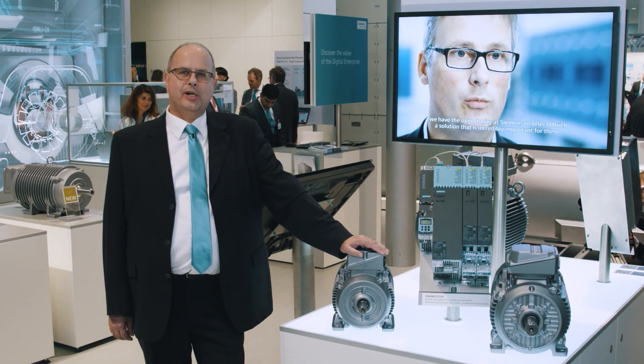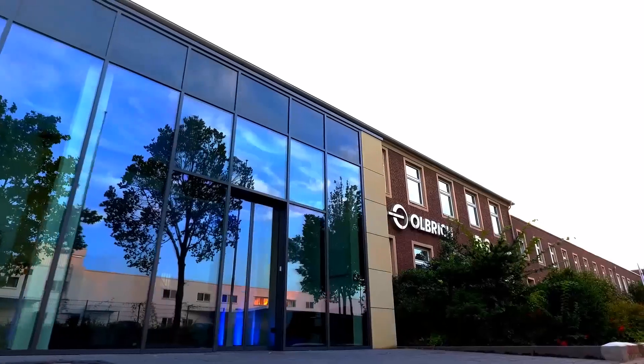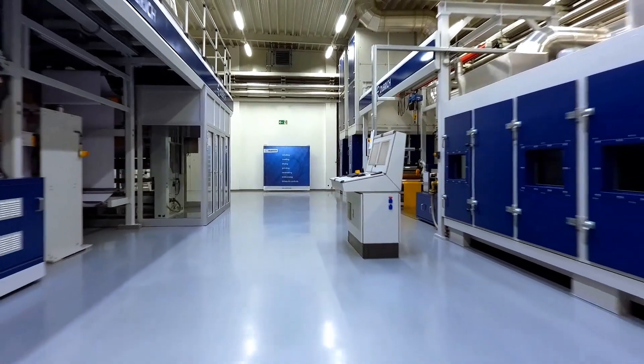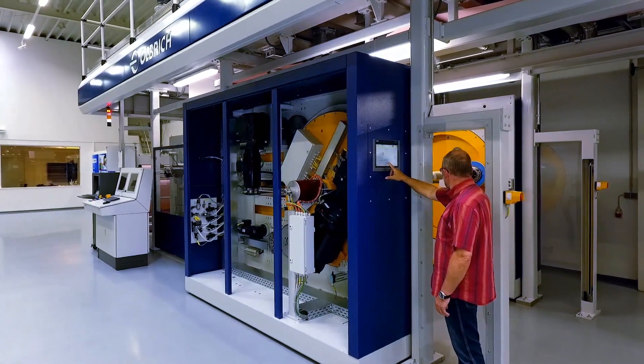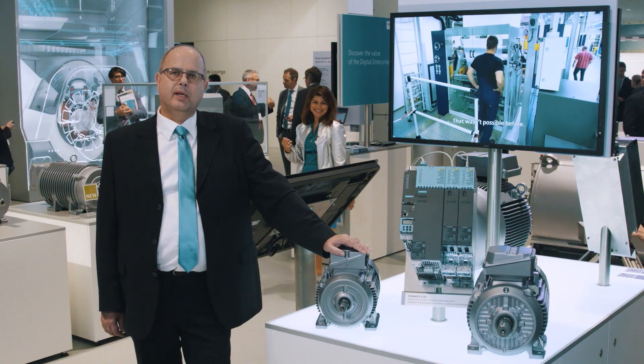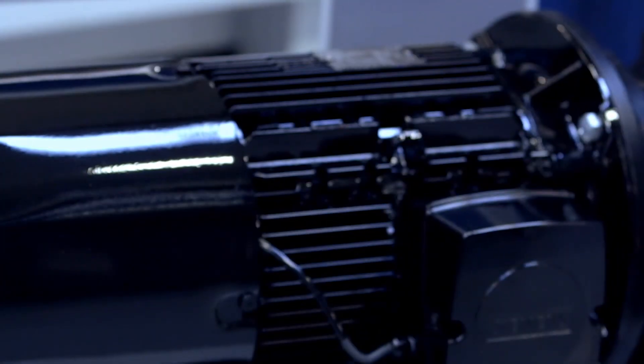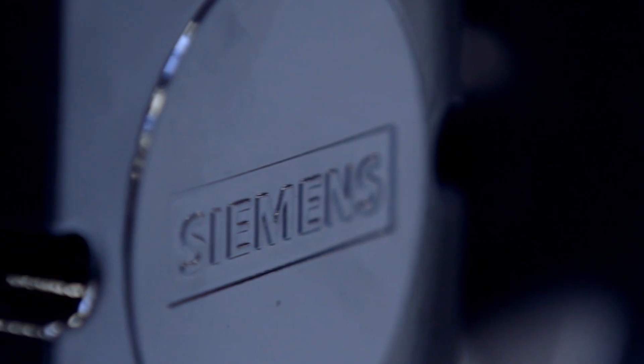Ulbricht in Bocholt sets standards in many areas. It builds innovative machines to finish web-based products — for example foils, flooring materials, and wallpaper. The challenge is that Ulbricht machines must operate with high precision and energy efficiency, both in slow and high speed operation.